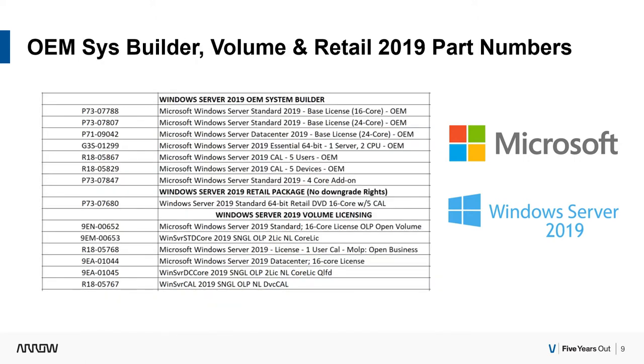And then, lastly, here are your OEM system builder parts, which are for general use. I'm also including the retail package part number, which typically you'd want to avoid, but we're able to offer it as well. And then your open volume channel — these have a minimum quantity of 5, require an end-user option, and are sold in two-core license options with a 16-core minimum purchase, or a 16-core base with a two-core add-on. Same for data center: 16 core, and your CALs.